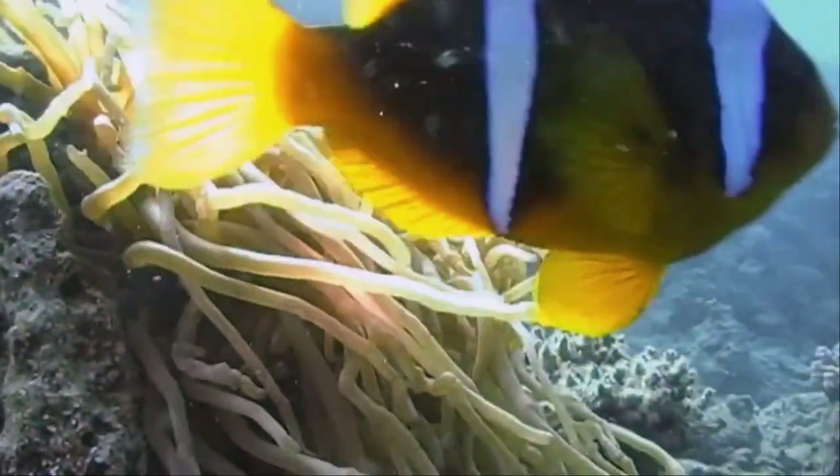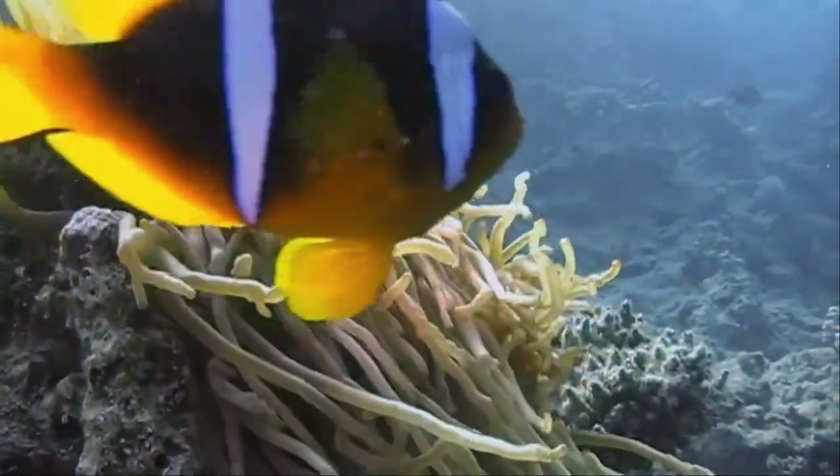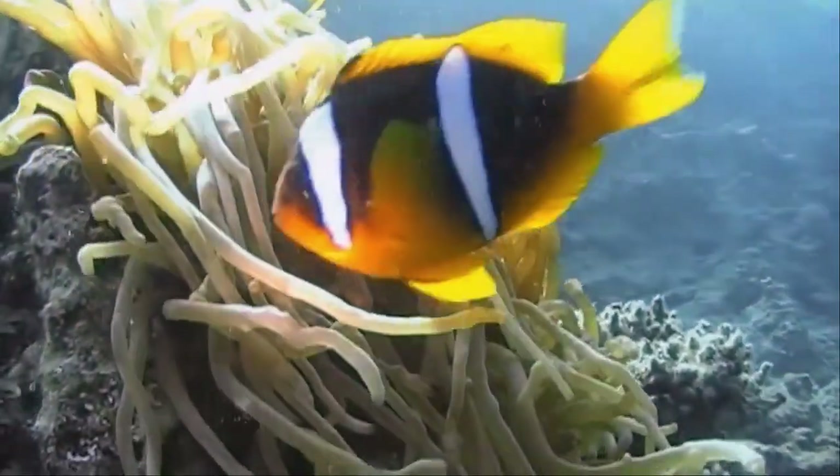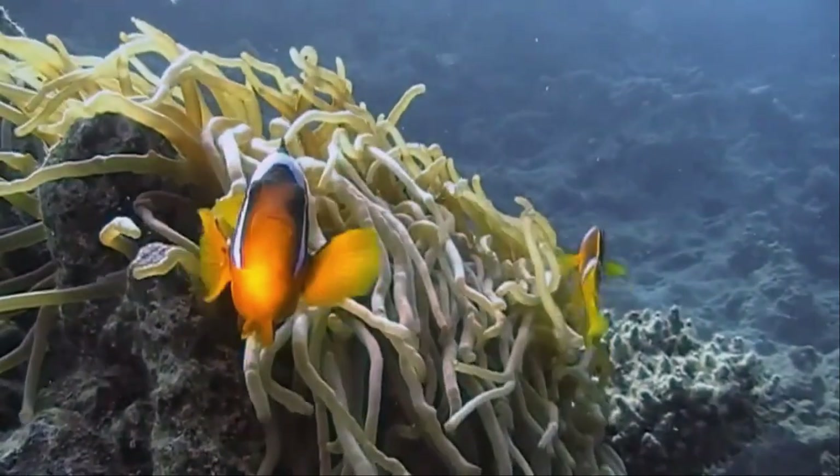However, some species live in soft silt, while a few others float close to the water surface. The polyp has a central mouth and an oral disc, with a ring of tentacles on top of its columnar trunk.